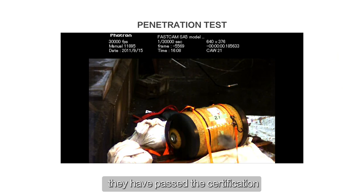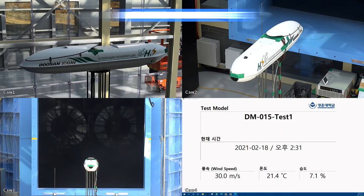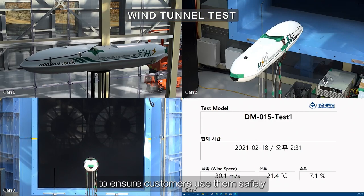They have passed the certification of international organizations such as the United States DOT, the European Union TPED, and South Korea KGS to ensure customers use them safely.